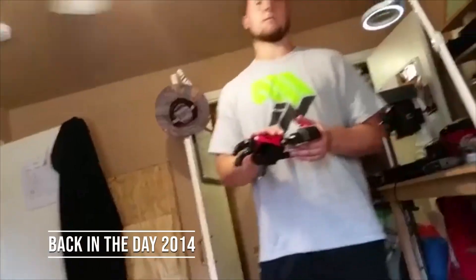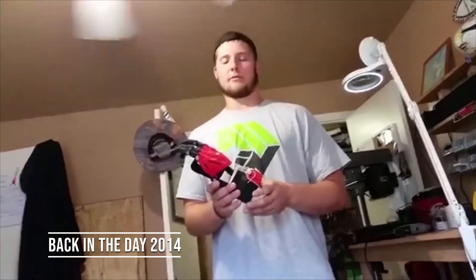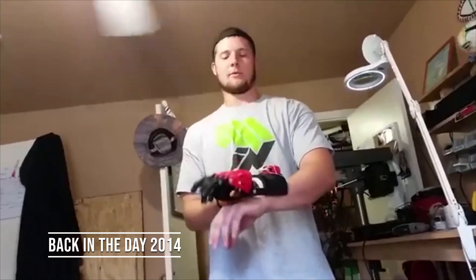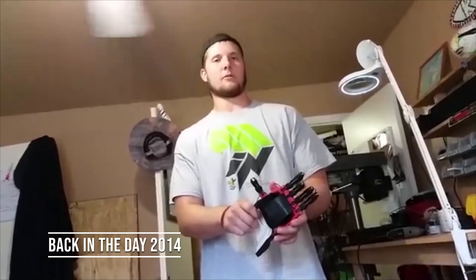For my second 3D printer, I actually ended up selecting the MakerBot Replicator 2X, which I still have, and I even printed off a prosthetic hand with it. This is the Cyborg hand. So I printed this out for my buddy. He can't move his fingers, but he can move his wrist. So he puts this on his left hand, and when he moves his wrist down, the fingers close, and when he lets go, the fingers return back to normal.